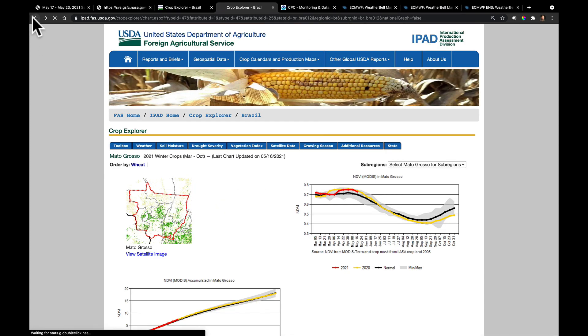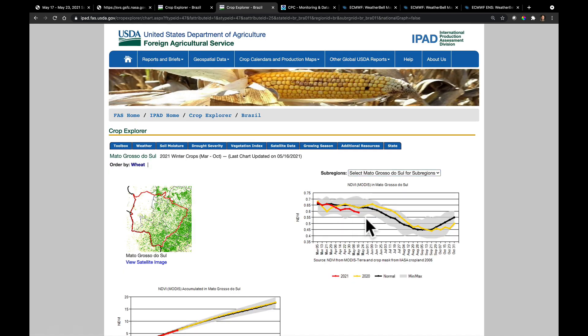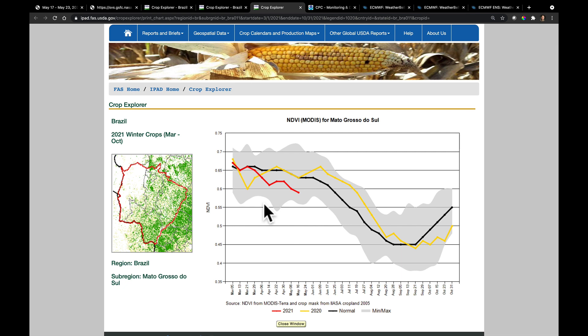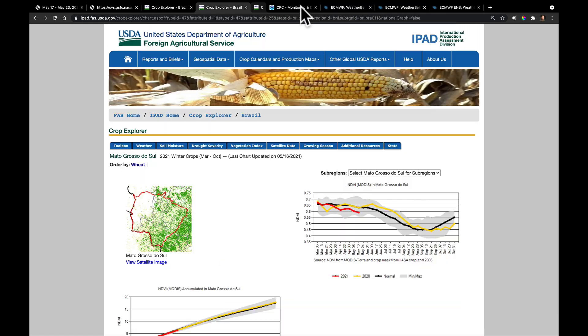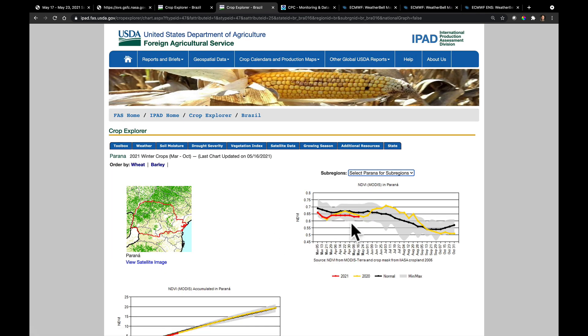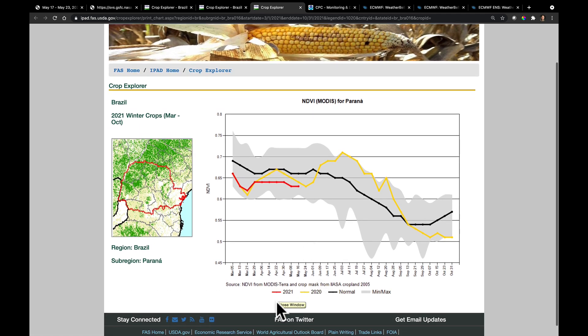Moving farther south to Mato Grosso do Sul, the NDVI graphic shows values well below average — the NDVI value is six points lower than compared to average. Checking Parana, the other area we've been quite concerned about, we see a very similar pattern there as well. The 2021 values are well below the historical average, so that's the area we've been watching for the most stress.